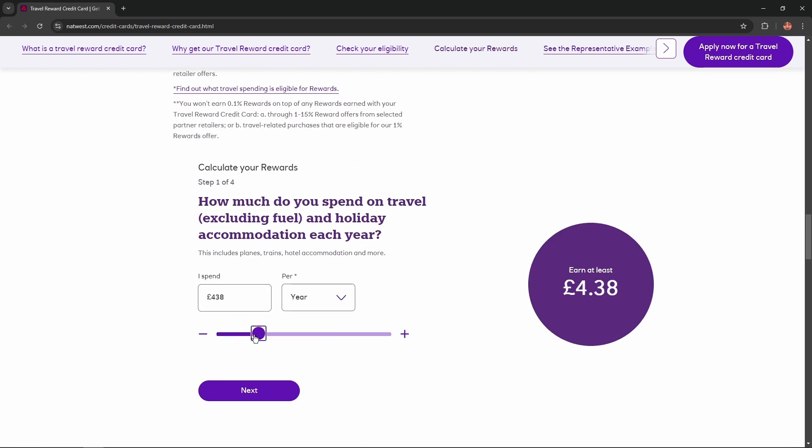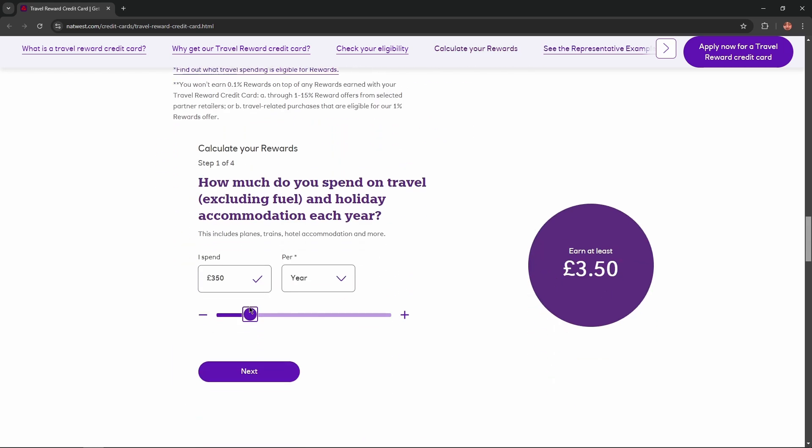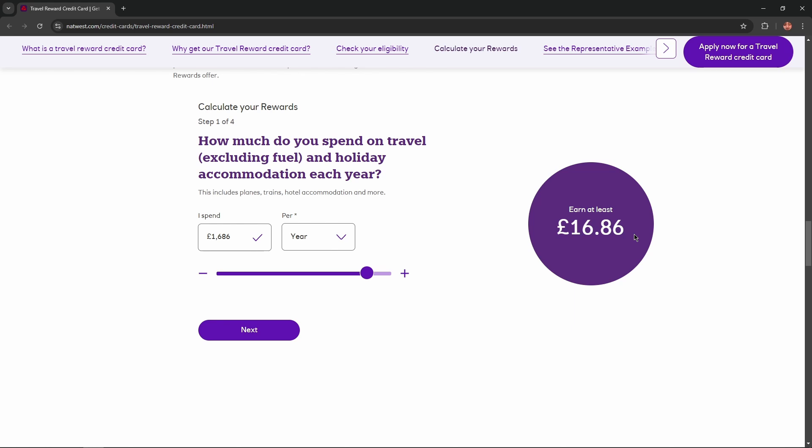All you need is to find this calculator and adjust the sliders based on your personal data right here, and you'll get your personalized result. So convenient, isn't it?